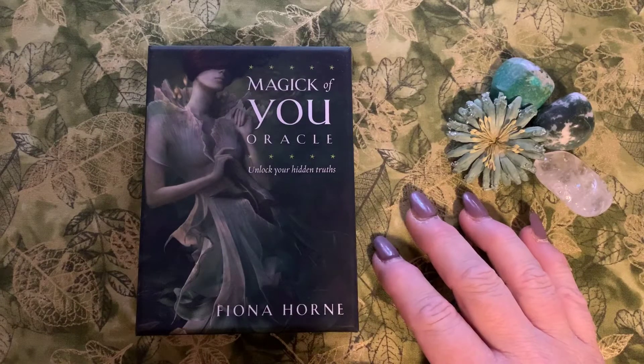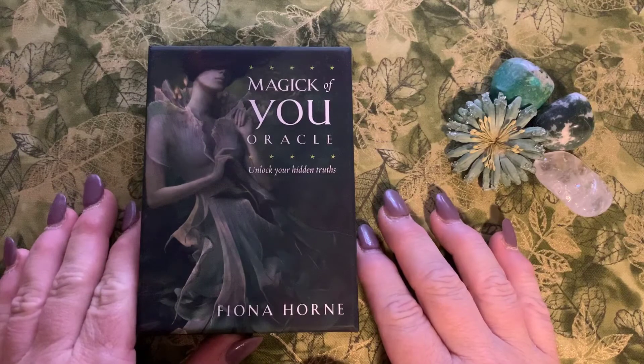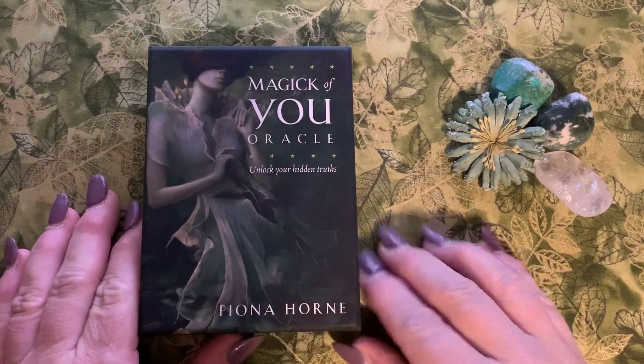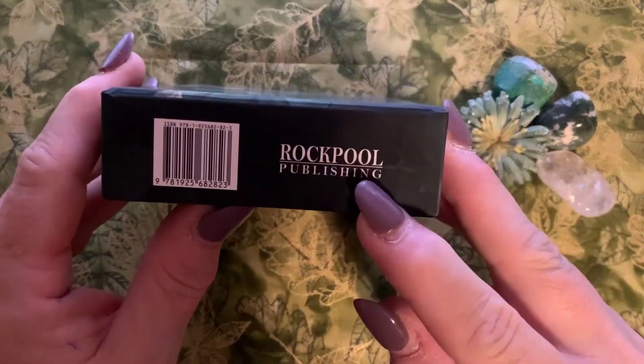I love my decks — they're my crack, I have to admit, it's my drug. But anyway, this is the Magic of You Oracle: Unlocking Your Hidden Truths. It's by Fiona Horn and illustrated by Marcela Bolivar, and it is published by Rockpool.